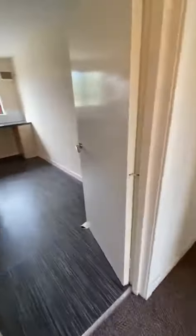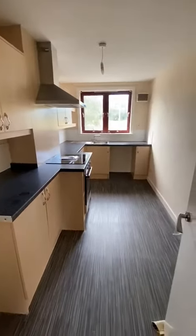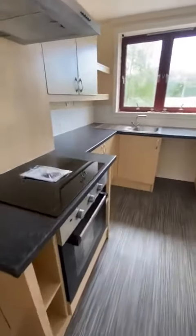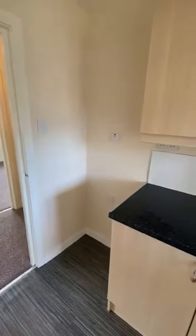To the left again is the kitchen. Recently fitted kitchen with new electric hob and oven. Space for a washing machine and a fridge freezer.